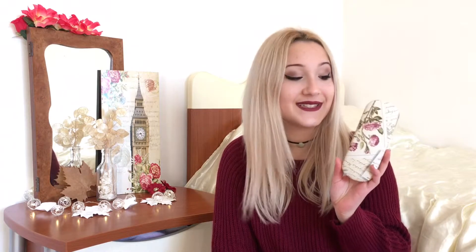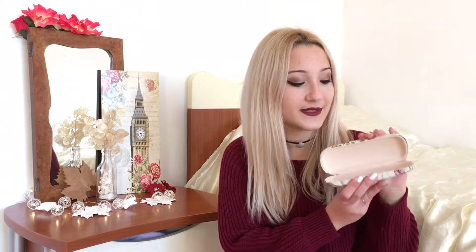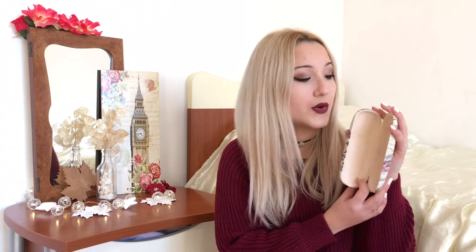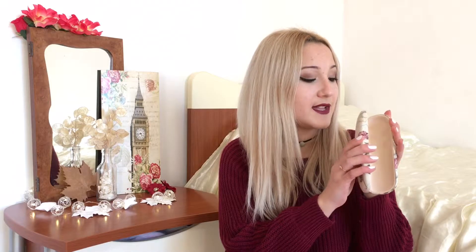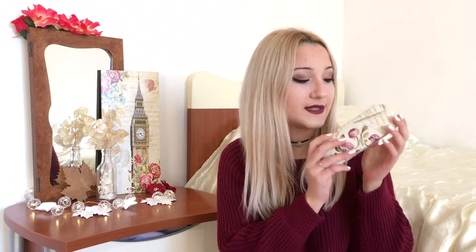The next thing — also the last thing I got from the opener market — is this glasses case. It has this roses color on the inside when you open it. It has cute details and also some roses on it. I think it's just super cute for carrying my sunglasses.